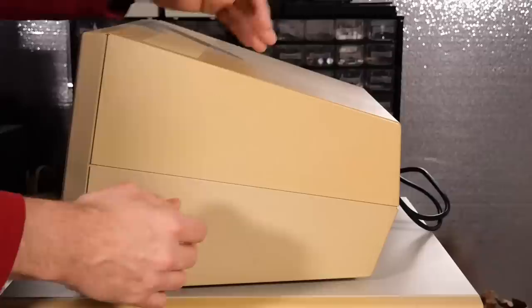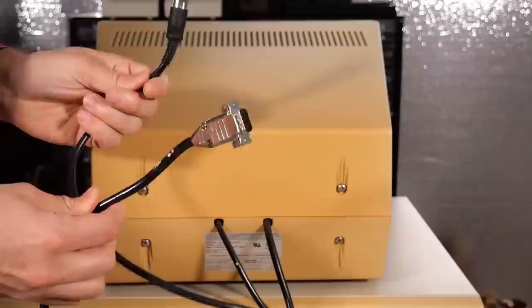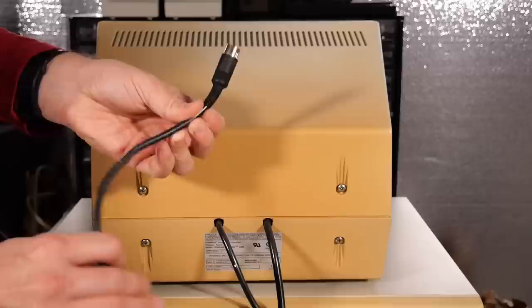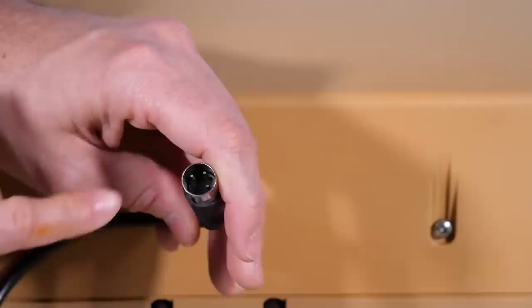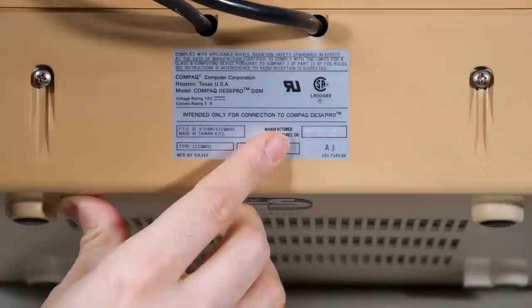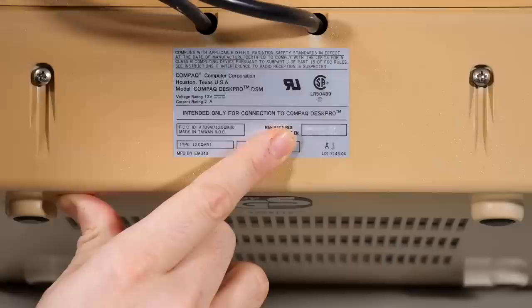The monitor has quite a lot of yellowing on the side and on the top, so I'll have to do a little restoration there. From a cord perspective both the power cord and the signal cable are permanently attached to the monitor. It has a standard DB9 connector, probably for a monochrome signal, and interestingly the power signal has a three-pin DIN connector. I wouldn't be surprised if this is just 5 and 12 volts or perhaps 12 and 12 and ground. On the back of the monitor it says Compaq Computer Corporation, Houston Texas, model Compaq Deskpro DSM, manufactured in January 1987 — which is quite late, since the Deskpro was first released in June of 1984.